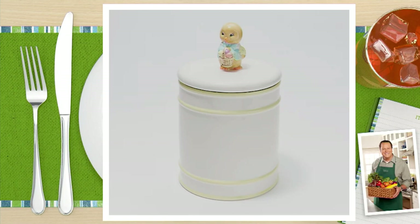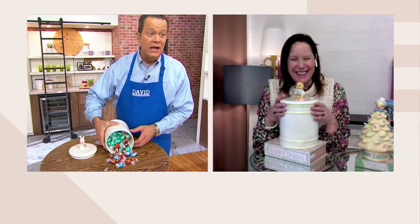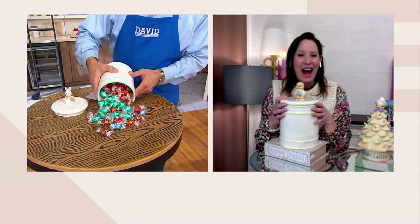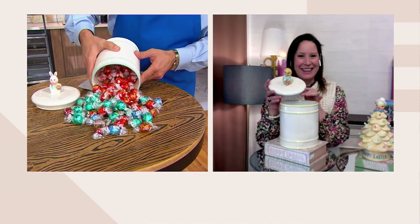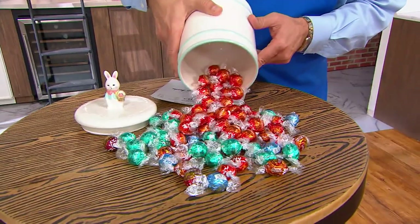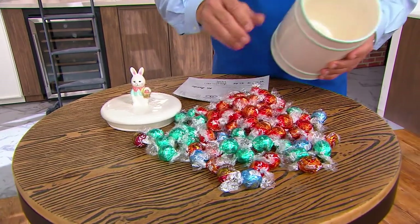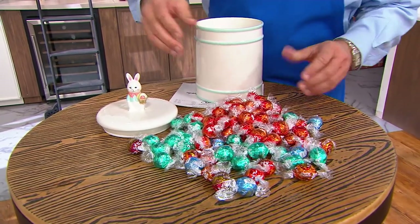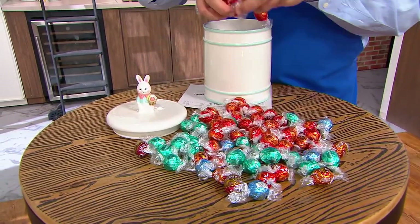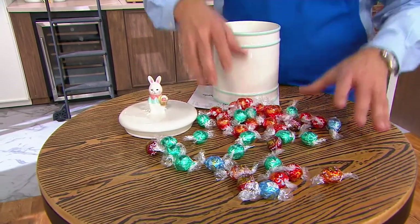Do we have any idea how much this holds? You know what, I think we can say a lot — it holds a lot. Look at these Lindor truffles. It's a standard-sized cookie jar, 11 inches tall going to the top of the figurine, so the jar itself is going to be a little smaller, but look at how much volume you're going to get in there for storage.